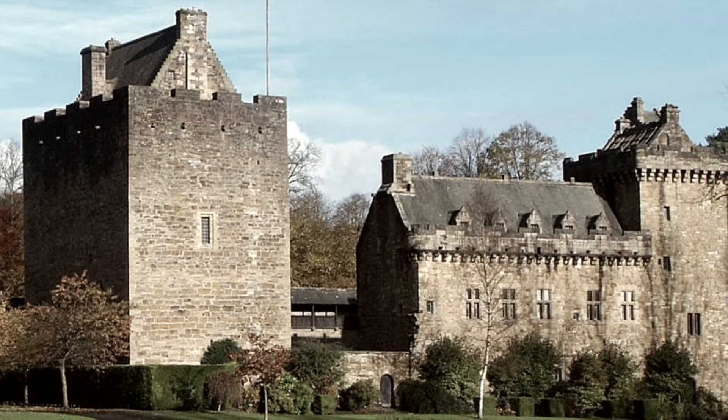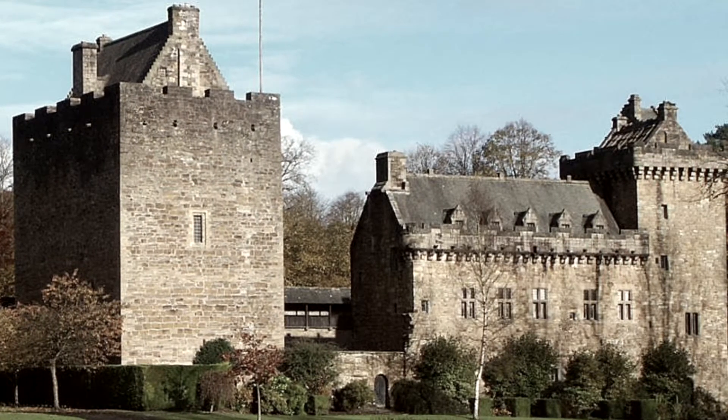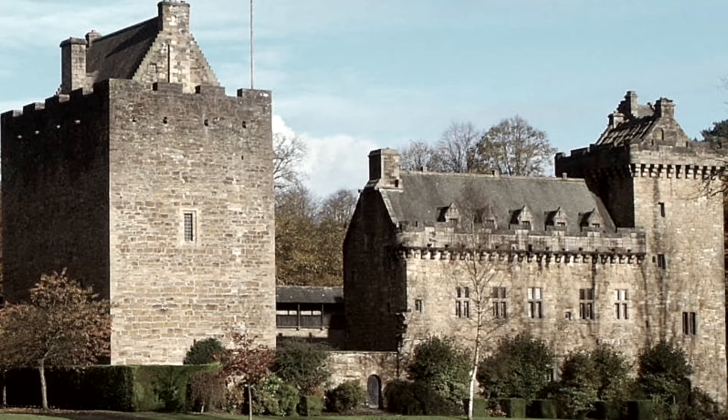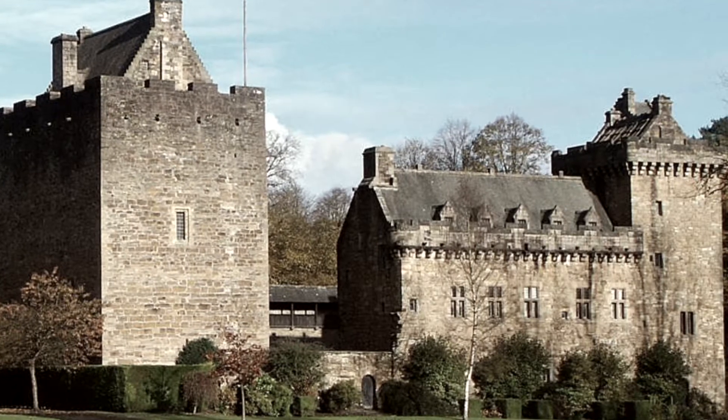This is a picture of Dean Castle and as a lot of you know we're going to be going on a trip here in a few weeks. I'll show you some pictures of Dean Castle but I'm not going to show you too many because we do want to be surprised when we visit the castle in person.